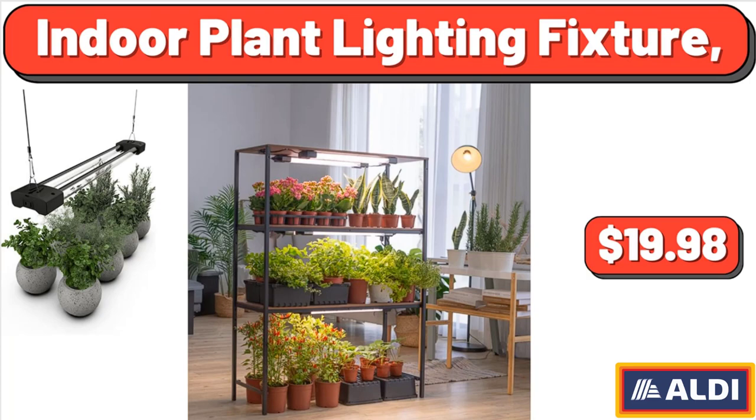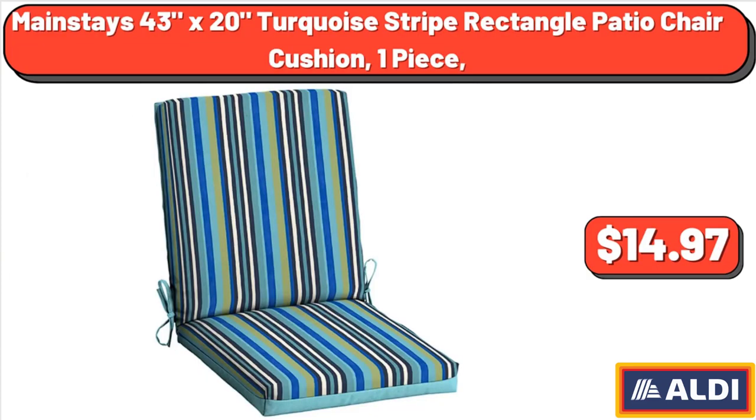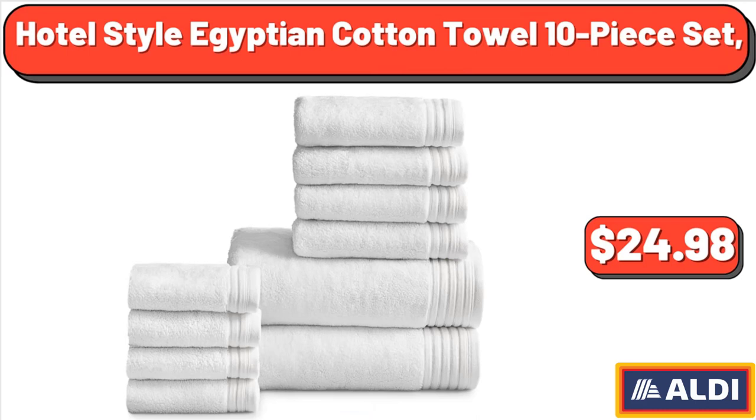Indoor Plant Lighting Fixture, $14.98. Mainstays 43 x 20 Turquoise Stripe Rectangle Patio Chair Cushion, 1 piece, $14.97. Hotel Style Egyptian Cotton Towel 10 Piece Set, $24.98.